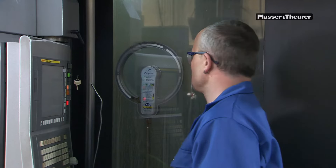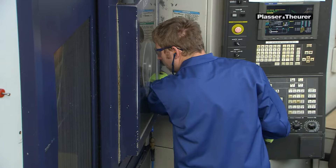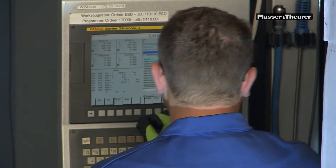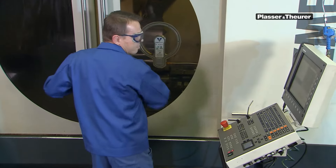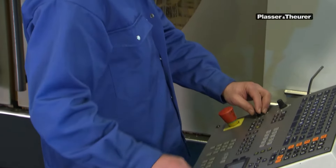Even more important, however, are those who operate the machines. Each member of staff is a highly qualified and experienced expert. They are responsible for entering and monitoring the data for the respective production order.